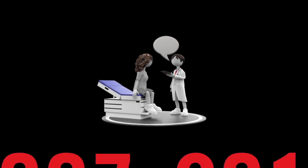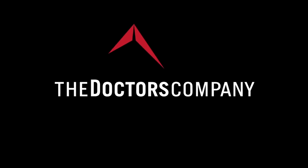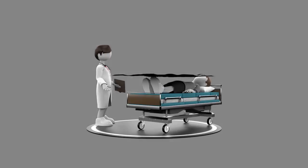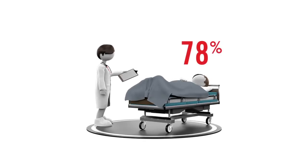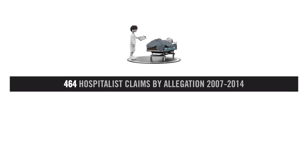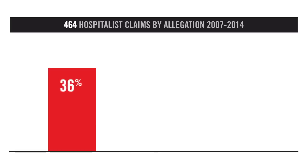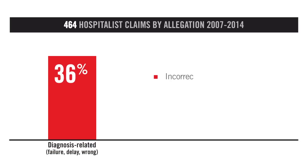464 claims against hospitalists that closed between 2007 and 2014 were reviewed by The Doctors Company, revealing underlying vulnerabilities for hospitalists. 78% of all claims against hospitalists included the three most common allegations. The most common patient allegation, accounting for 36% of these claims, was diagnosis-related, including incorrect diagnosis or delayed diagnosis.